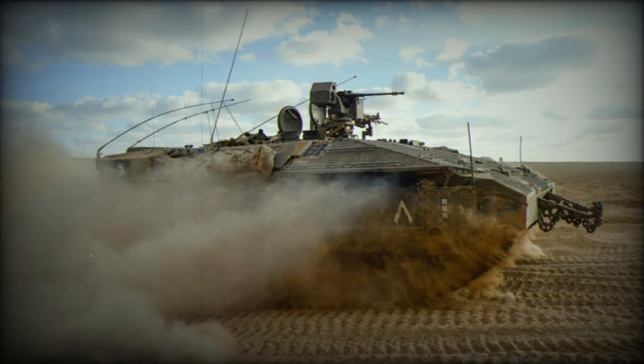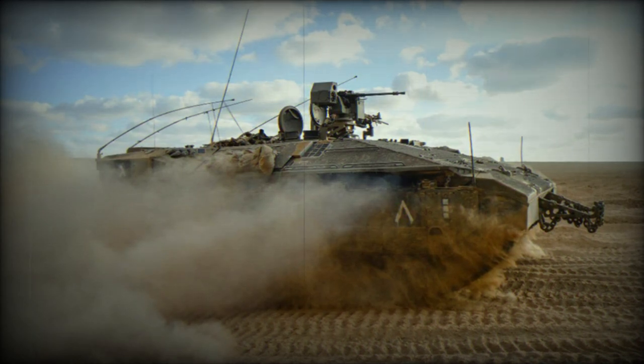The deployment of the Namer 1500 in combat operations represents a major step forward in military vehicle technology and demonstrates the IDF's commitment to equipping its forces with the most advanced and protective equipment available.